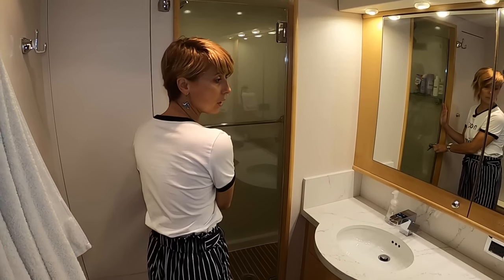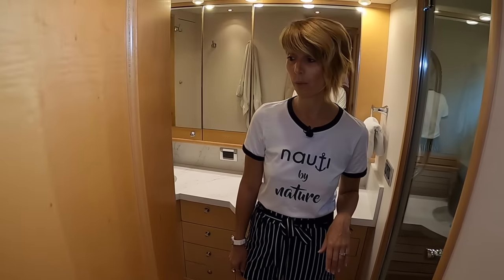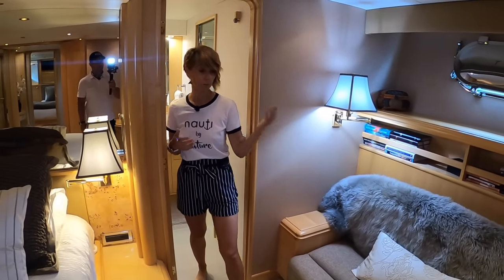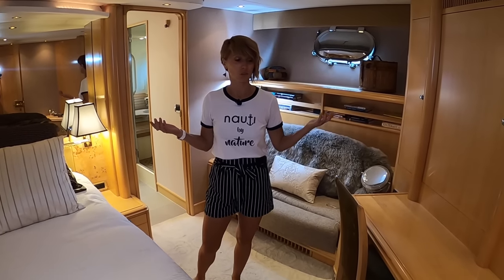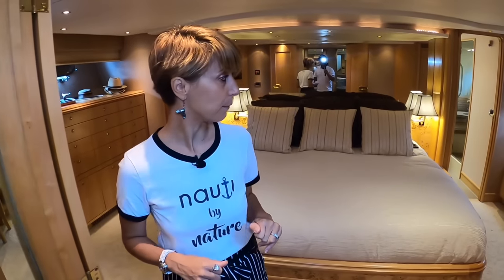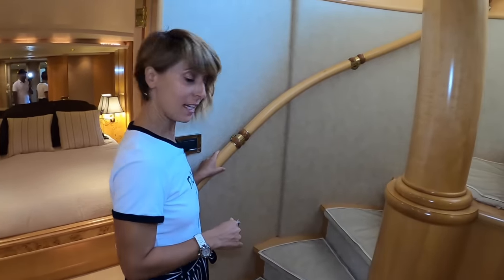This would be an amazing liveaboard with the option to take friends out to Catalina or cruise the coast. A really nice possibility — super cool master overall.